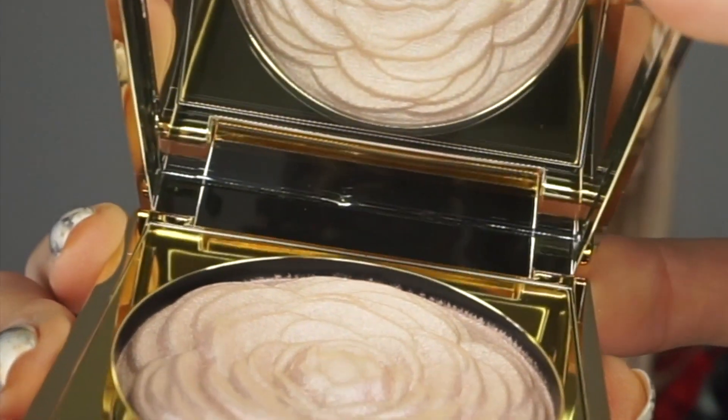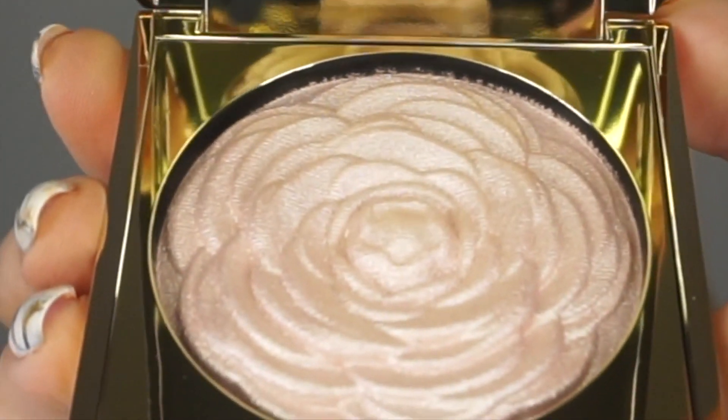This looks so pretty — what do you guys think? The packaging is stunning. When you open it up, you've got an actual flower, an actual rose. The thing with Revolution highlighters is they're one of the best highlighters you can get on the market for an absolute bargain price. I use my Revolution highlighters more often than I'd use the Anastasia ones. The quality, the way it sits on the skin, the way it reflects light — always on point. I have big expectations. Let's see how good it looks on the skin.